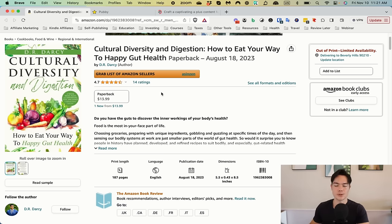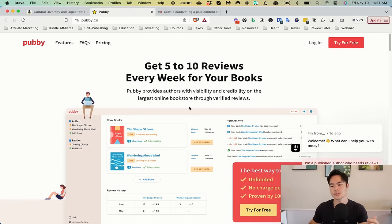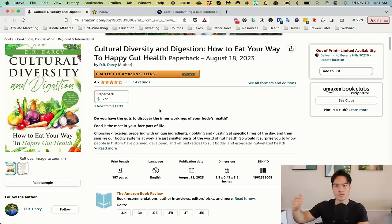You don't have many reviews — 14 is okay but not great, especially if your competitors have hundreds. There are many ways to get reviews, but the easiest is to use services like Pubby. You do have to pay a little bit, but it's super cheap and it's the easiest way to get reviews over time. There's a free trial — if you want to check it out, the link is in the description. Getting your review count up is what I'd recommend to get more sales.